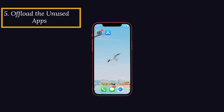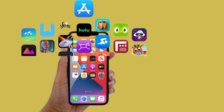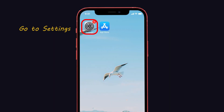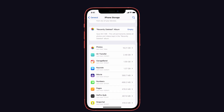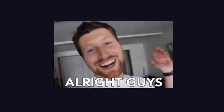The fifth method is to offload unused apps. We normally download many apps but after a certain period of time we stop using them. Offloading unused apps will free up the storage used by the app but keep its documents and data on the device. To do this, go to Settings, click General, then select iPhone Storage. You will see many apps — choose unused apps and large size files. For example, select an app, tap 'Offload App,' and confirm by clicking the offload option in the pop-up.